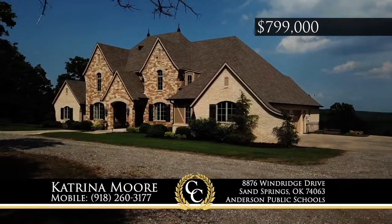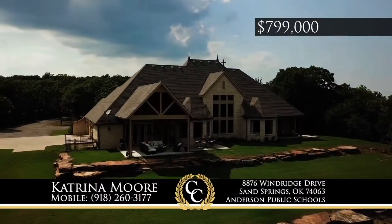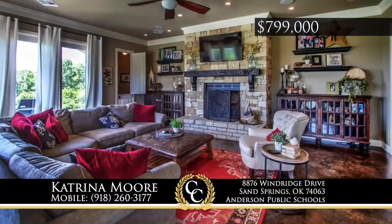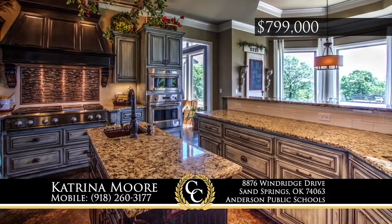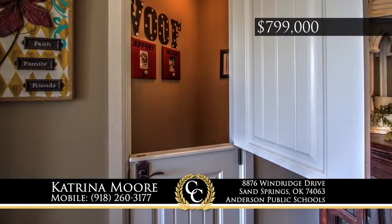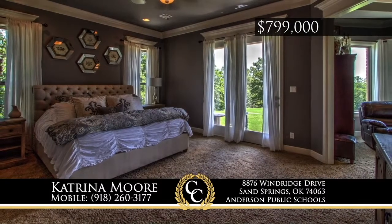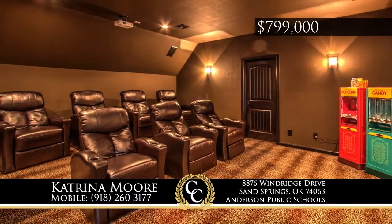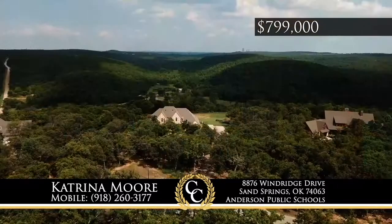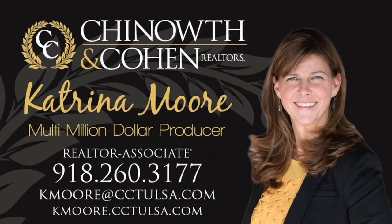This stunning custom-built home is nestled on 4.3 acres with views that will take your breath away. Inside you'll find a geothermal heat and air system, a gourmet kitchen, and safe room. There's also a doggy room with a doggy door to the outside fenced area. Whether you are looking to relax after a long week or entertain your friends, the theater room is perfect. And you're only 20 minutes from downtown Tulsa. Contact Katrina Moore at 918-260-3177.